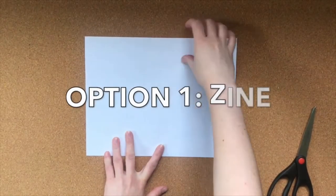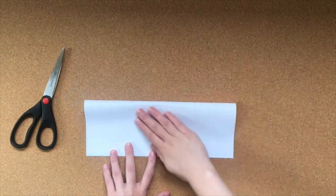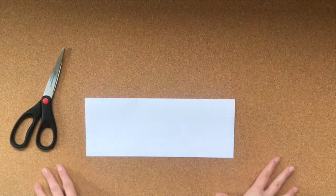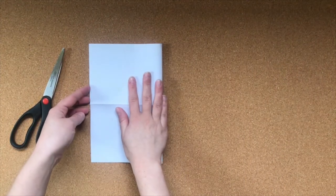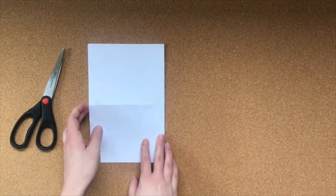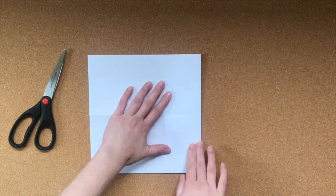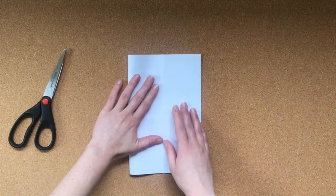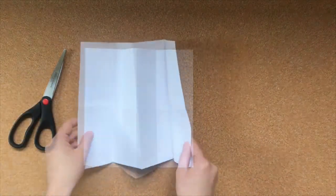Option one is a zine. Start with a blank piece of paper and fold it in half hot dog style. Then unfold. Now fold it in half again, this time hamburger style. Then unfold again. Take the short edges of the paper and fold them so that they meet in the middle of the paper. When you unfold your paper, it should look like this.